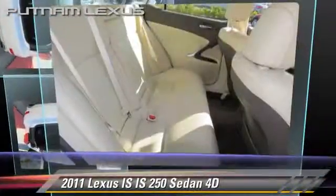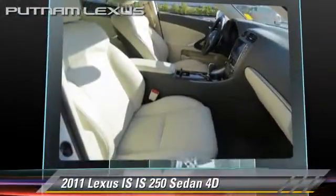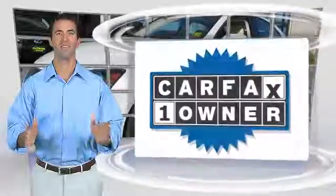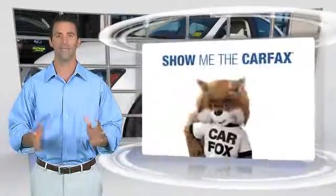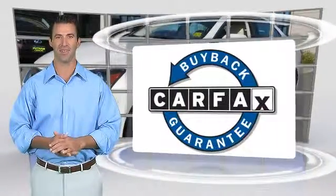Give us a call to schedule your test drive today. This is a one-owner vehicle with the Carfax Vehicle History Report. Be sure to find a complimentary copy of this report online or contact the dealership. This vehicle qualifies for the Carfax Buy-Back guarantee.